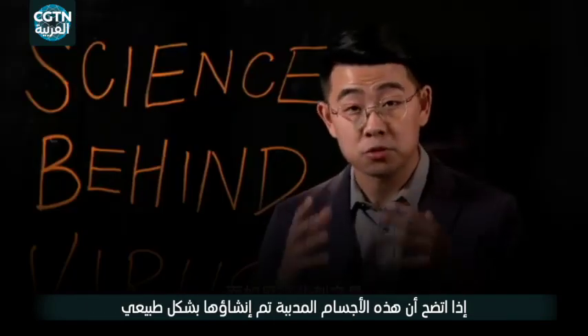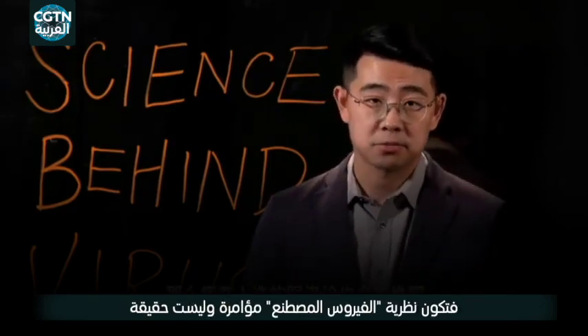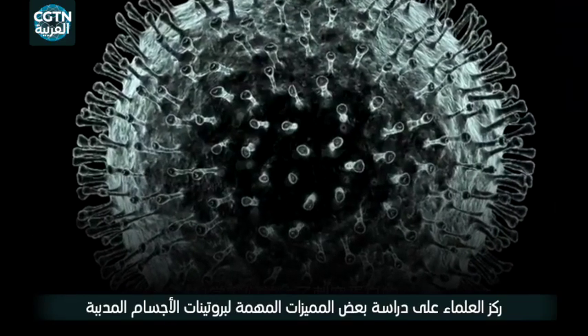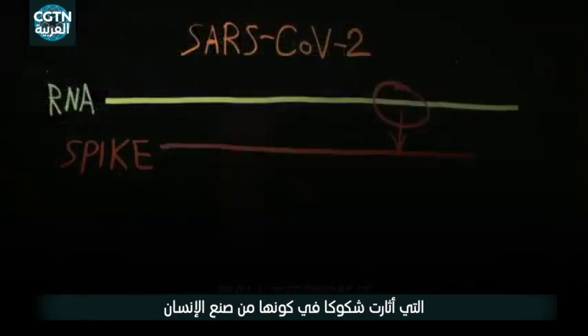If it turns out that those spikes are something naturally created, the conspiracy could be overturned. Scientists focus on some important features of the spike protein that have raised suspicions of being manmade.